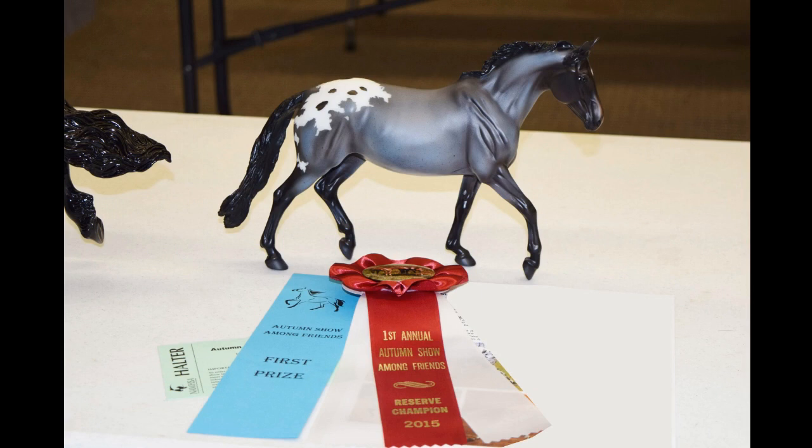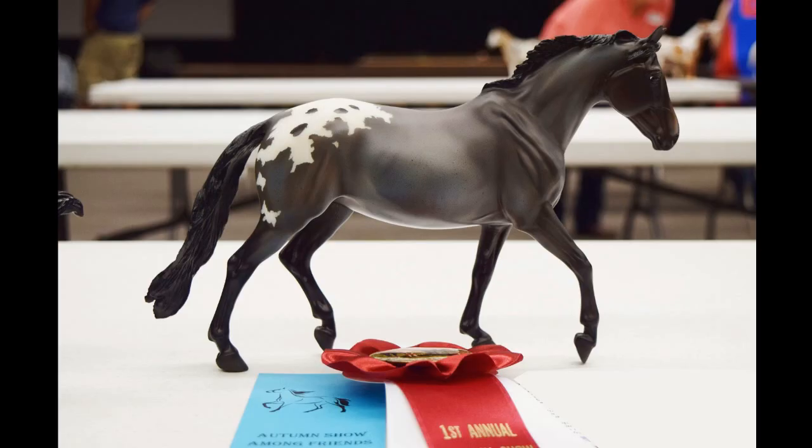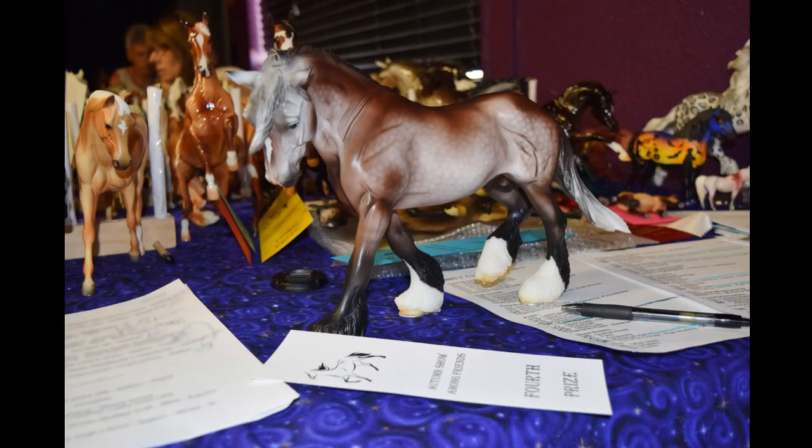There's another picture of her with the flash on so you can see her coloring a little better. She's just so gorgeous. I took a lot of pictures because I wanted to document my models and their placings.